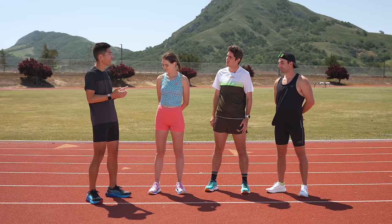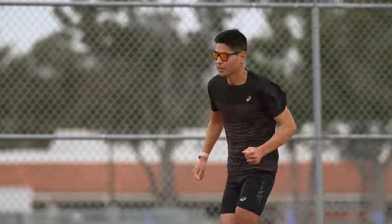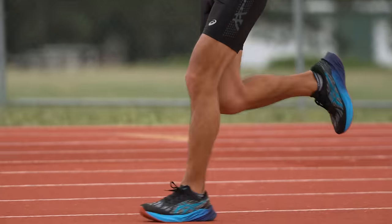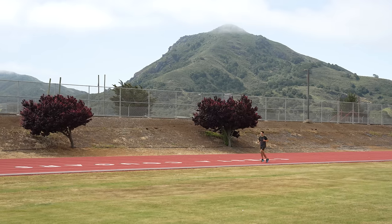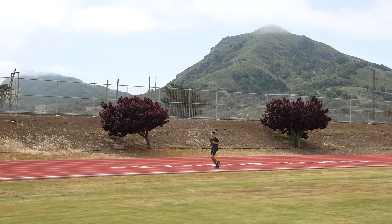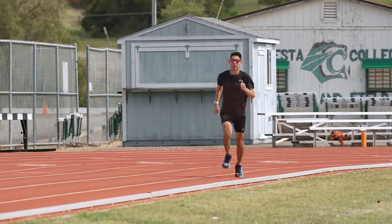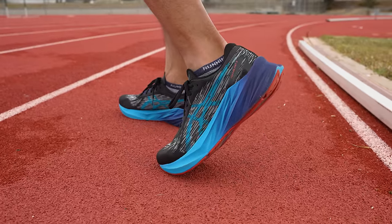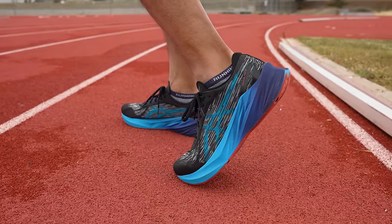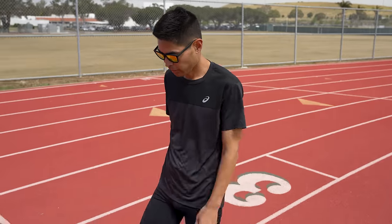Speaking of a versatile shoe that can really do it all, I felt the same way about the Nova Blast 3. Today's workout was all about fine-tuning my marathon effort at 7 minutes a mile. I did 2 miles of marathon effort, 1 mile easy, 2 more miles of marathon effort, and finished with some strides. The Nova Blast 3 did a fantastic job. That midsole foam feels nice and energetic, and the shoe is overall ultra-lightweight — something you really want in a speed day shoe. Not only was I able to settle into marathon pace nicely, but when I hit those strides and picked up the pace, my leg turnover got going really nicely without a lot of extra effort. Overall, the Nova Blast 3 worked for pretty much any runner of any experience level. That just goes to show the versatility of this shoe.